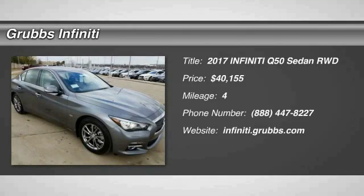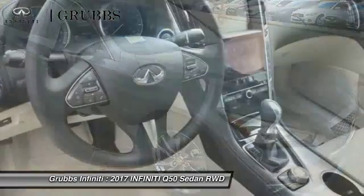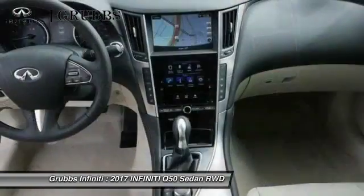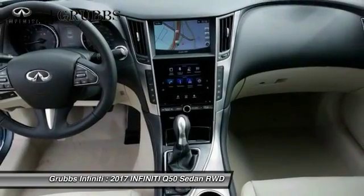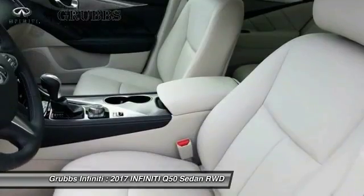Take a ride in the 2017 Infiniti Q50. The Q50 has elevated design expression by breaking all the design rules. Along with the signature appearance, it also comes with power. The breathtaking performance of Infiniti's Q50 engine leaves nothing to be desired.